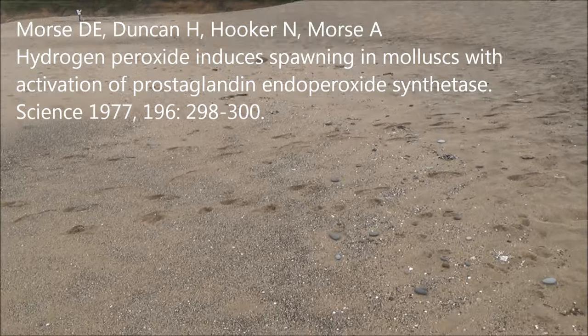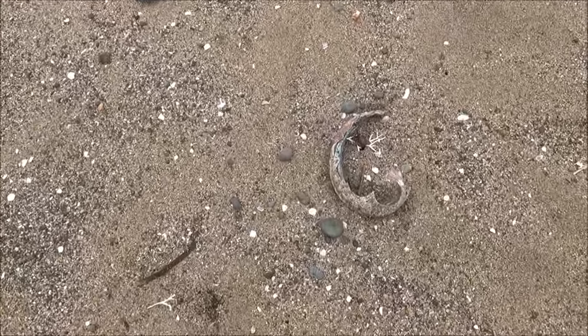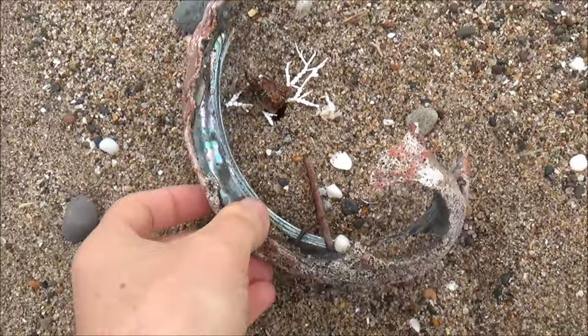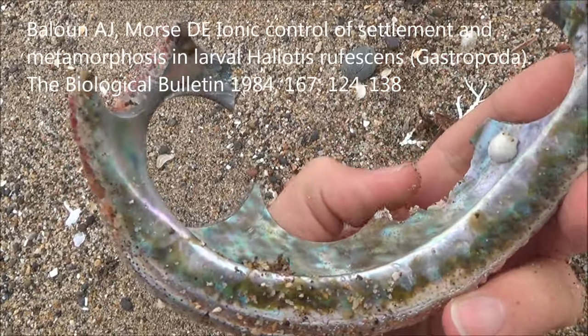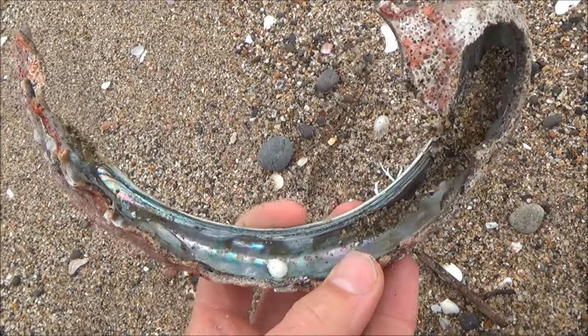However, this was not enough. The next problem that had to be solved was the attachment of the larvae to the substrate. Dr. Morse solved this one too, by adding a chemical called GABA to the water with the larvae. And so, the history of abalone farming began.